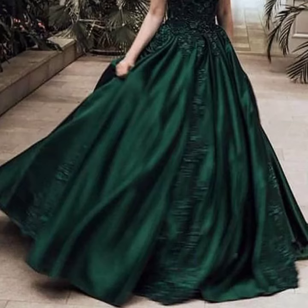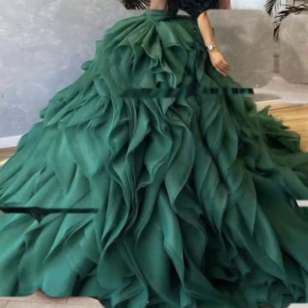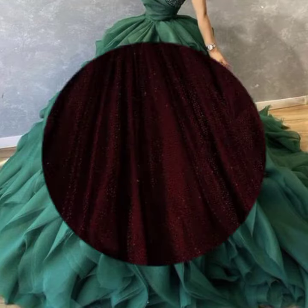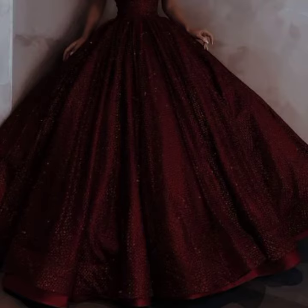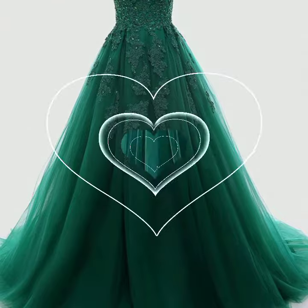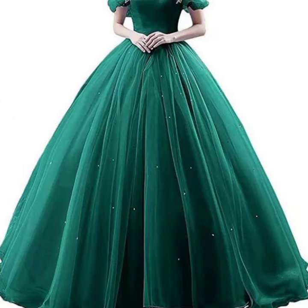Hello friends, welcome back to my YouTube channel. Today I will talk about a more stylish and gorgeous collection of the most wearing and most demanding collection — women's stylish ball gown dress designs, with different designs, different ideas, and different color combination contrasts.